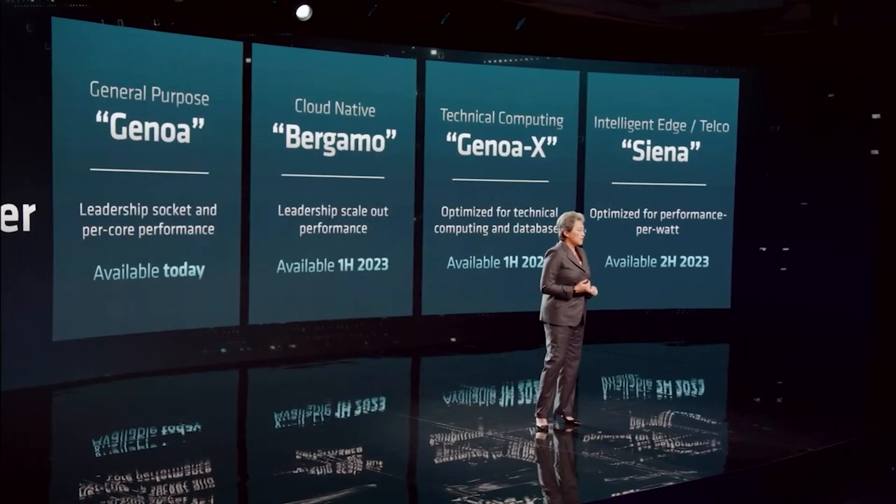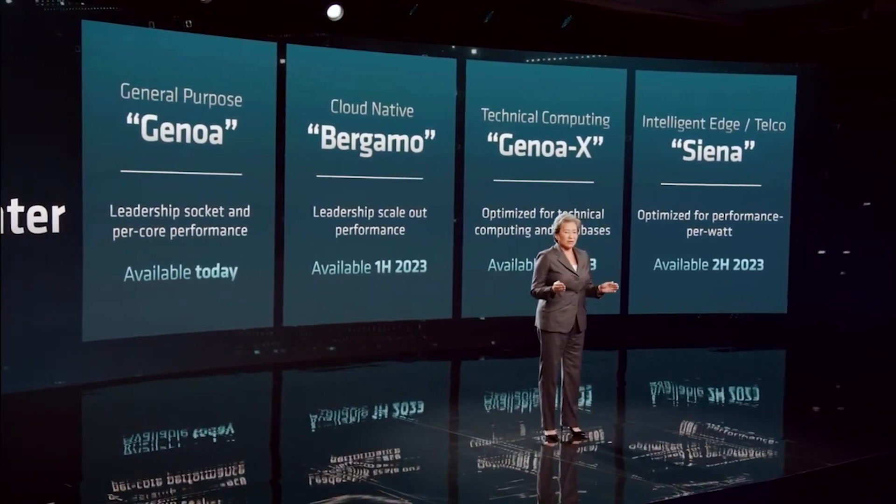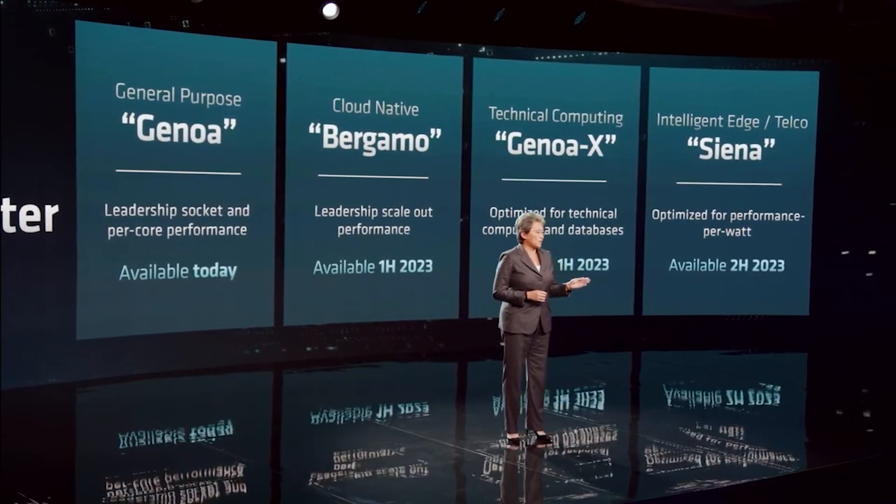I can confirm this information is almost certainly accurate. I've mentioned 8 cores per CCX a couple of times for desktop. And last year, I'd even said that 16 cores was the number I'd been hearing for Zen 5 CCXs, along with 8.